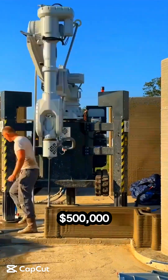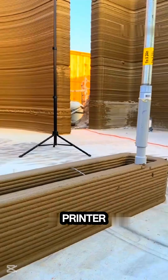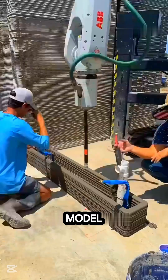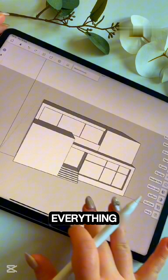A man spent $500,000 on a 3D house printer and decided to build his own home. He just had to upload the house model, and the machine printed everything.